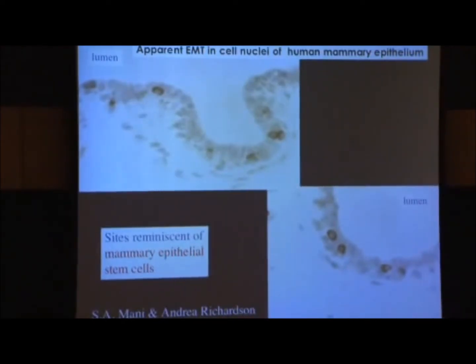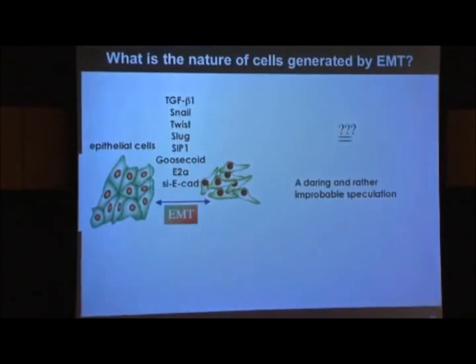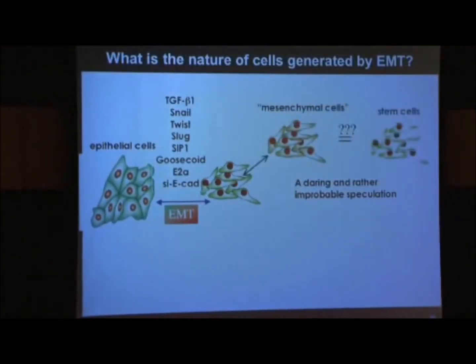So he then made the following speculation — a daring and rather improbable speculation — that the product of the EMT is not a mesenchymal cell; it's a stem cell. And this conclusion promptly earned him the derision and ridicule of all of his lab mates.